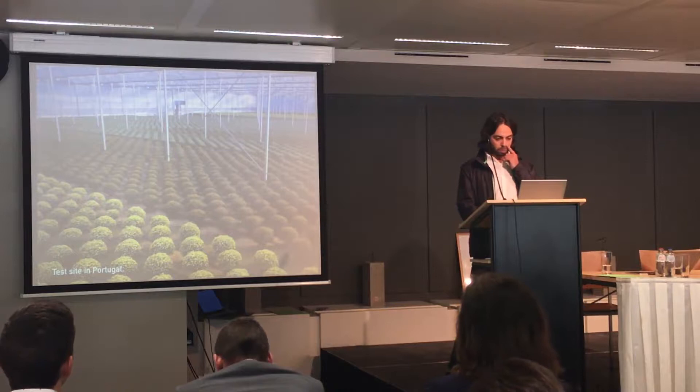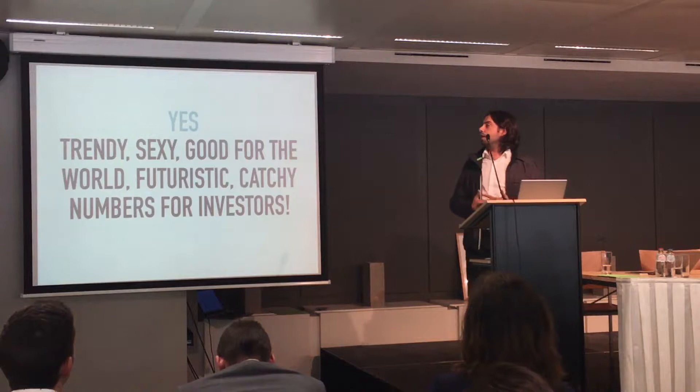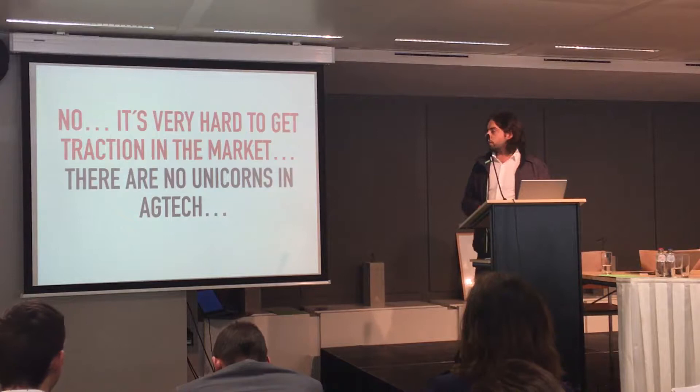Is this a good area for startups? Startups are all about technology, and yes, the answer is yes — it's trendy, everyone wants to be in this area, it's very sexy, and it has good numbers for investors. On the other hand, it's very, very difficult. It's very hard to get traction in the market, and there are no unicorns in this area.